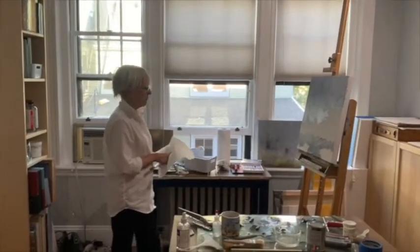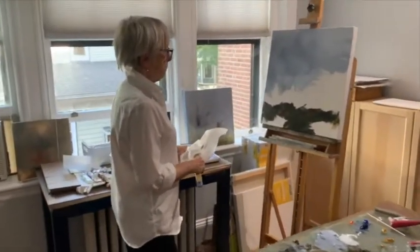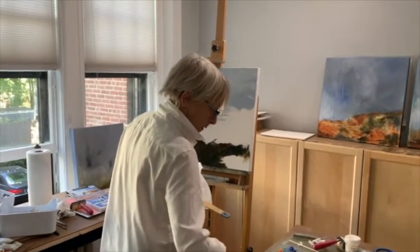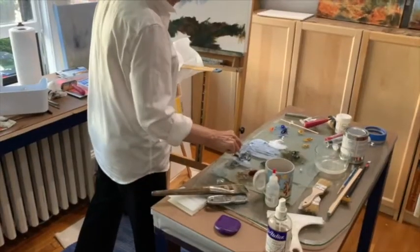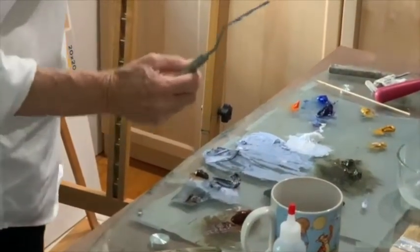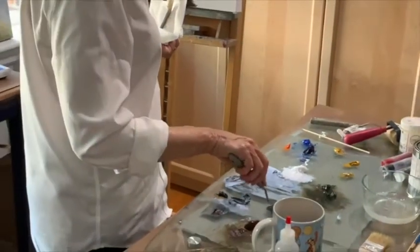When the water is reflecting the sky, the reflection is never exactly the same color as the sky — it's always a little bit darker or a little bit lighter. In this case, it's going to be a little bit darker. So I'm going to take the sky color and mix it with a bunch of paint, and I think I'm going to put in a little bit of indigo as well.